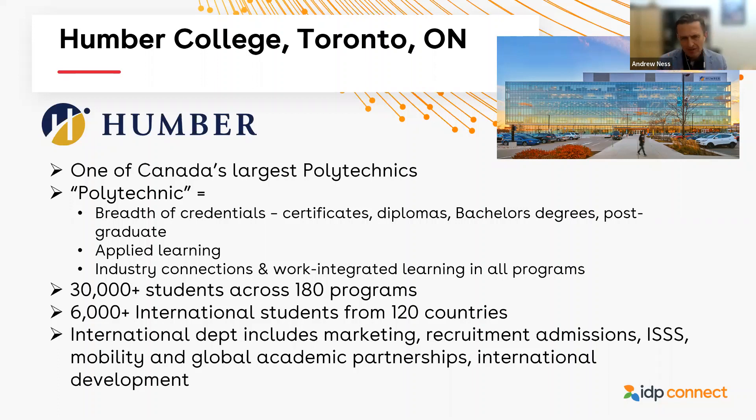Applied learning is hard-coded into our DNA. In our legislation, we are required and mandated to have advisory committees from industry inform all of our programs — we're required to conduct, document, minute it, and help inform our curriculum. So we have industry informing curriculum, which means there's fluidity to what's being delivered in the classroom and a more direct connection to career outcomes. We have north of 30,000 students across 180 programs, of which 6,000 or so are international from 120 countries. My department includes marketing, recruitment, admissions, international student and scholar services, mobility and global academic partnerships, and international development.